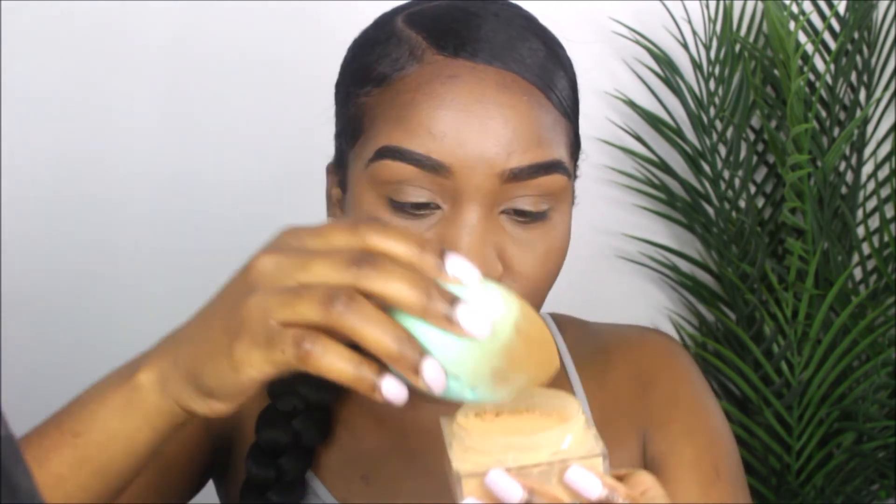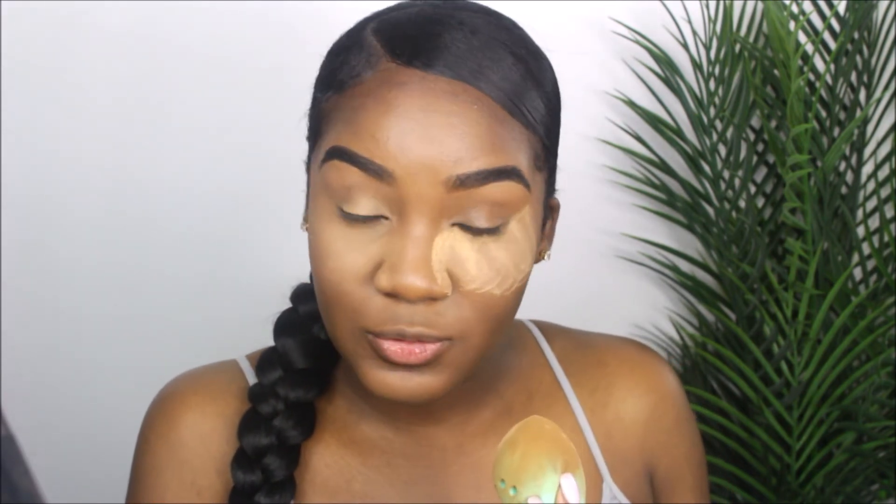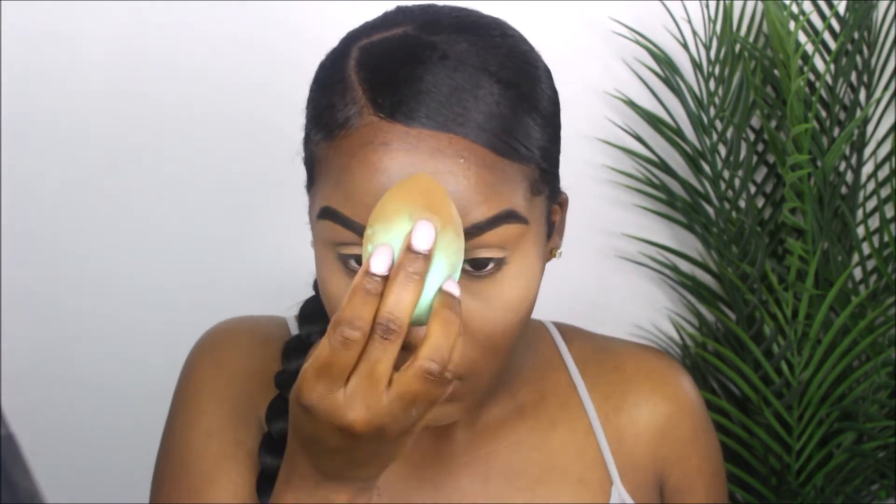Now that we've blended out our concealer, we're going to go in with our first powder. I'm taking my Maybelline Loose Powder in the medium deep shade, and we're going to set our highlighted areas. I'm going to use my sponge and dip in — I like to pounce the powder into the product, I don't like to bake. Then I'm going to take a clean brush, brush off the excess powder, and use this same brush to apply my all-over powder.